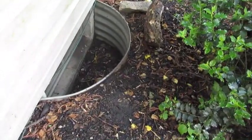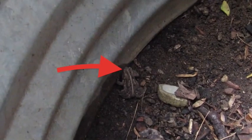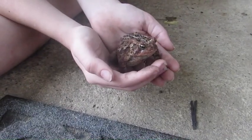If you have window wells that go into the ground like this, you should check them regularly because chances are, you'll end up getting a toad eventually.